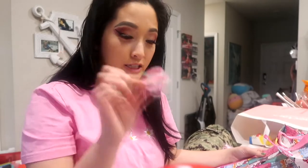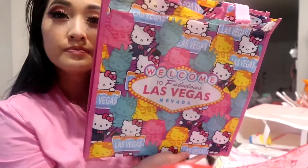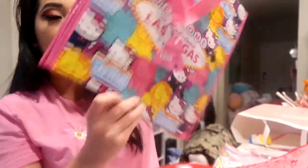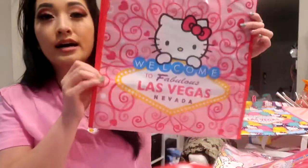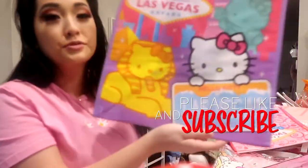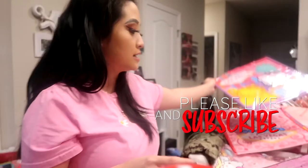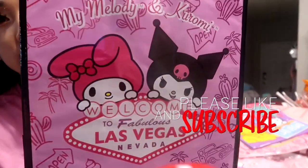I bought these Hello Kitty bags from the same store where I got the shot glass and the lucky chip. This one is a reusable bag with the same design on both sides — I just thought it was really pretty. And then I had to get this all-pink one too.